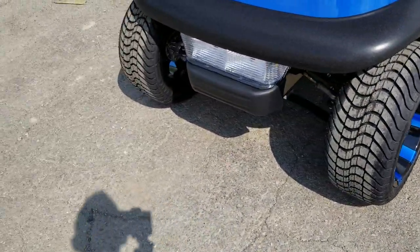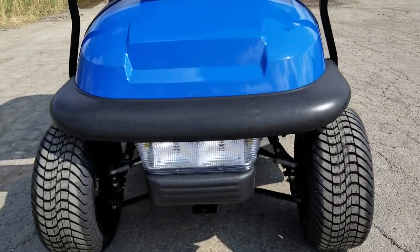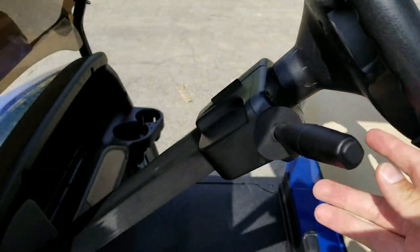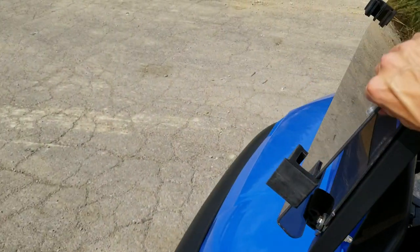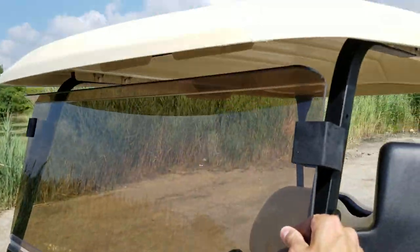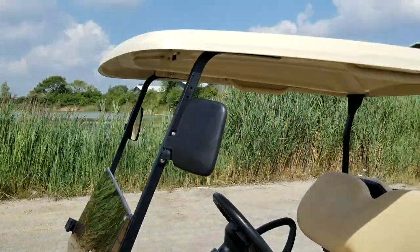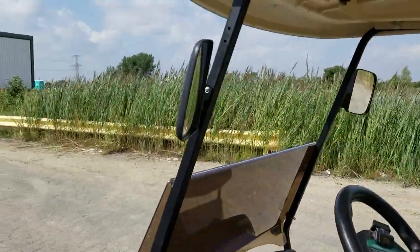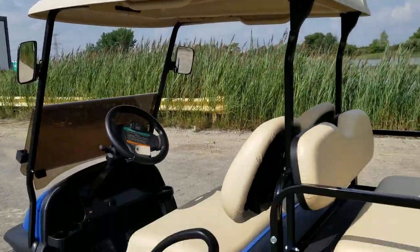It comes with the street legal light package, including your light kit, horn, and turn signals. It also has a flip windshield — you can easily flip it down or put it up — and it is tinted, along with your mirrors. Again, it's a fully street legal package.